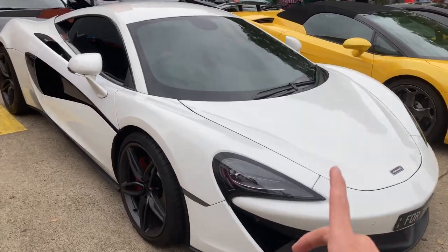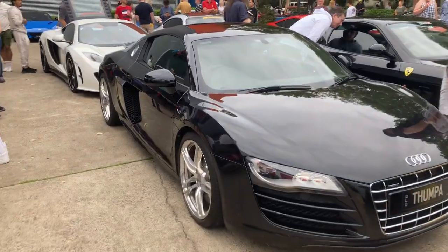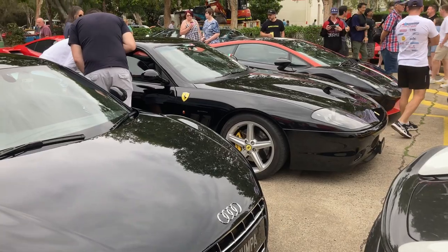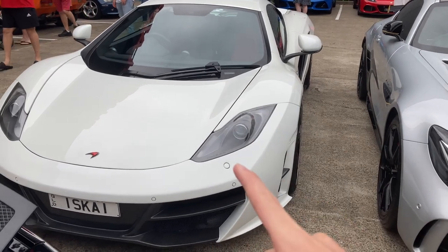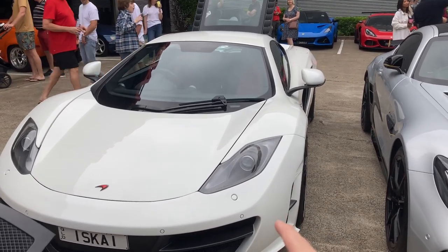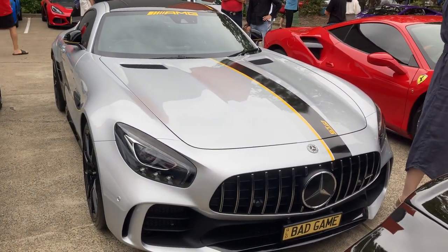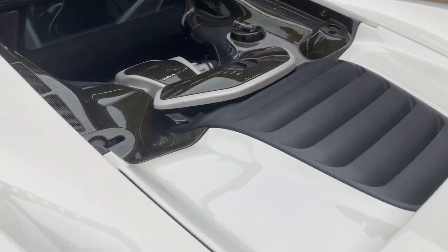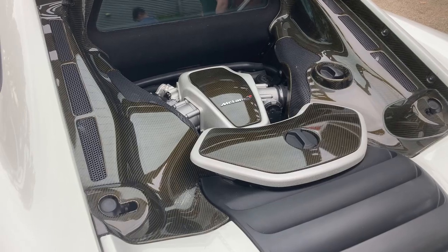We've got a McLaren 570S with a pretty funny number plate. Audi R8 — this one's a V8 model, I think. And over here, we've got a Ferrari 575 Maranello. Right here, we've got another really cool pair of supercars. We've got a McLaren MP4-12C with a really nice body kit — that definitely isn't factory. And then a Mercedes-AMG GTR, also looking super good with this custom stripe livery. As you probably saw, this 12C has put the engine bay up so you can see inside.